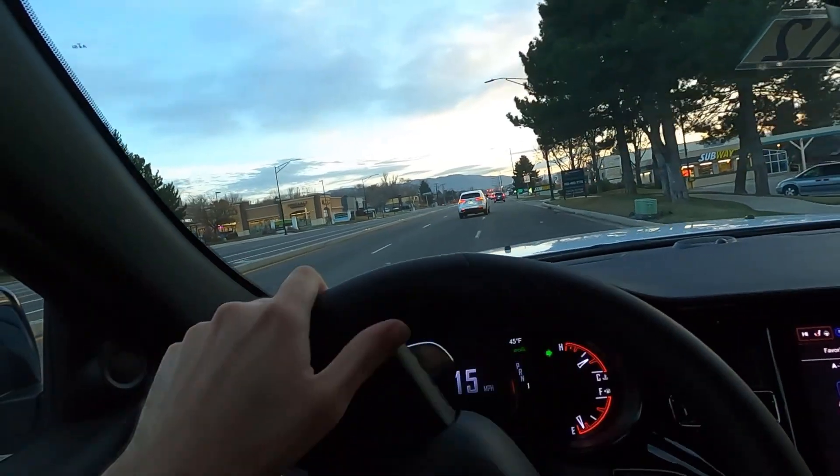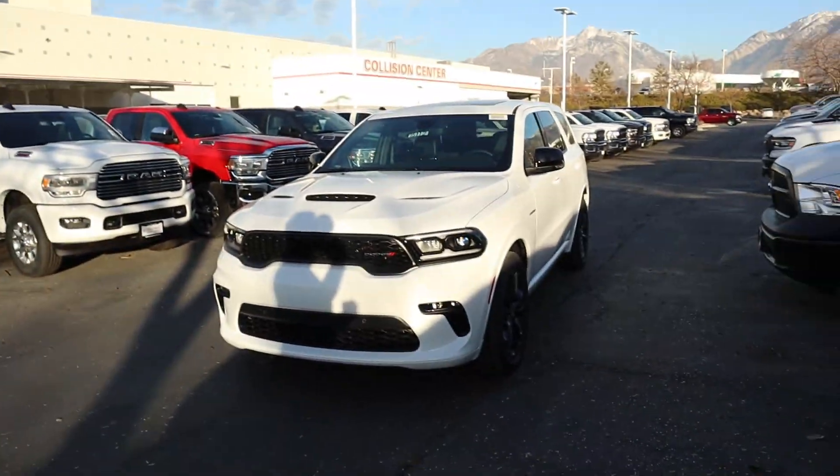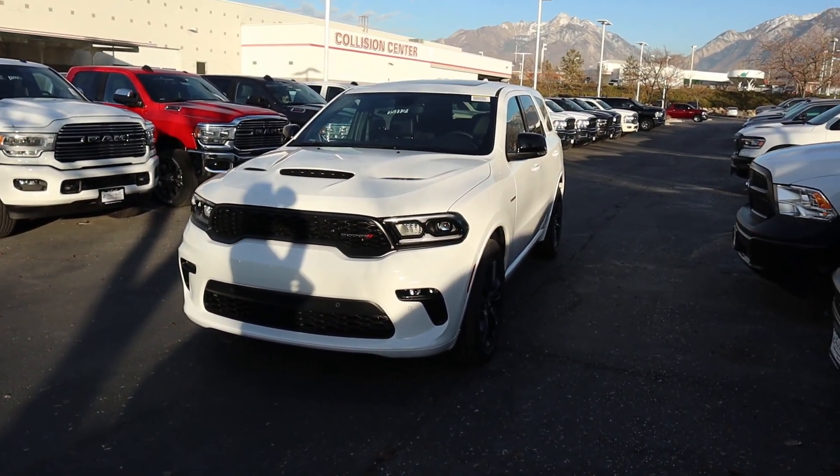Hey everyone, it's Ben Hardy here. In today's video we're going to be going over a 2021 Dodge Durango RT. First and foremost, a huge shout out and thank you to the Larry Chmiller Dodge Ram here in Sandy for providing us with this Durango. Check out their inventory via the link below. Let's just get straight into the video.